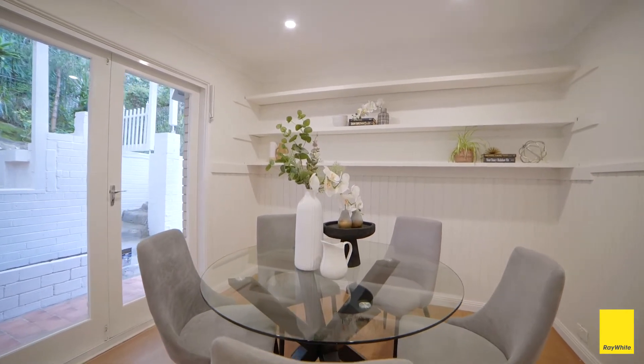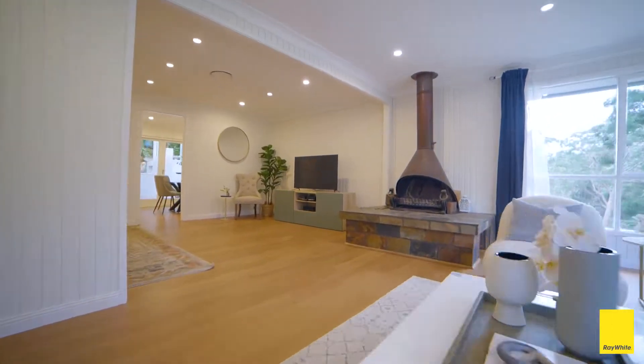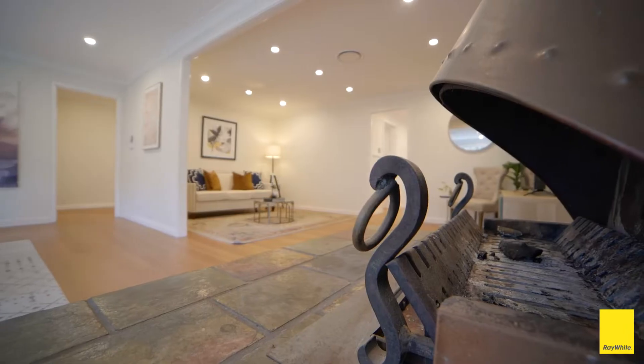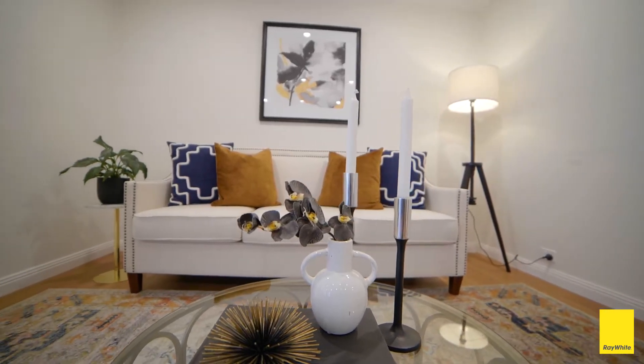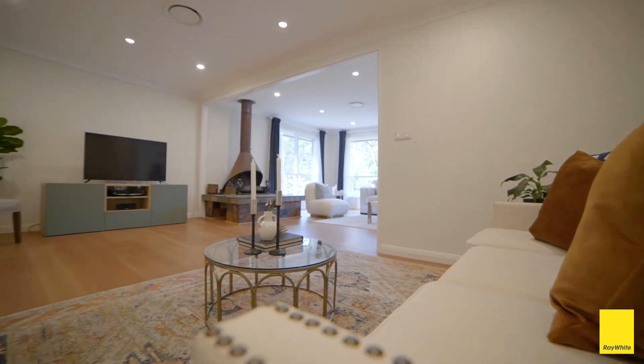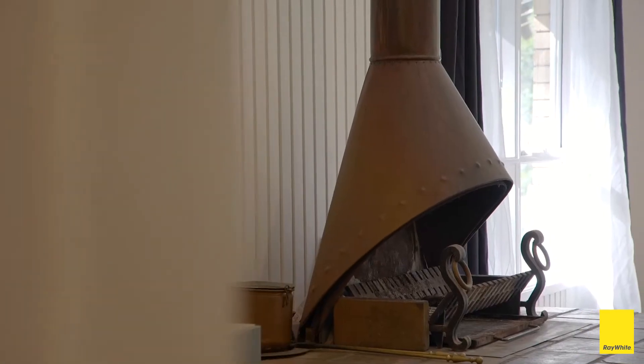Recently painted throughout with new flooring, this home is inviting all first homeowners and those looking to enter the sought-after Thornleigh market, often referred to as Pleasantville. Well maintained throughout, the home is ready to move in with scope to add your own touches. There is plenty of room for the family with two sitting areas and a solid combustion fireplace.